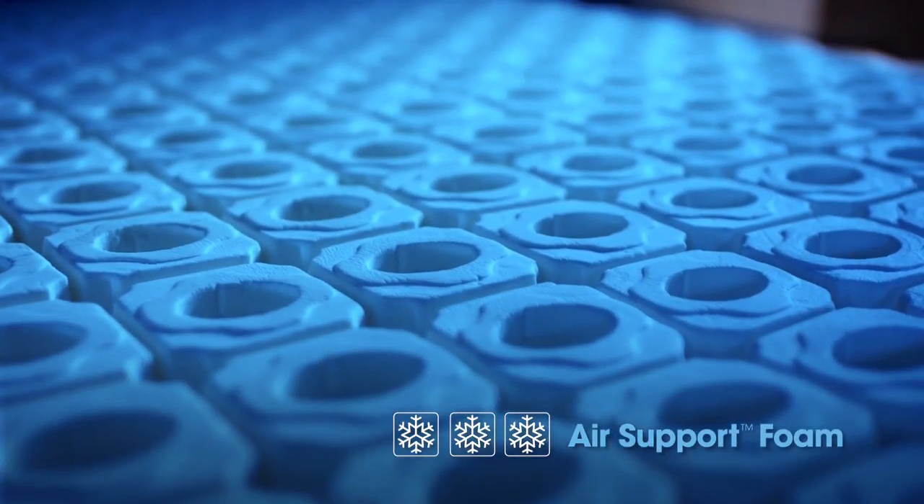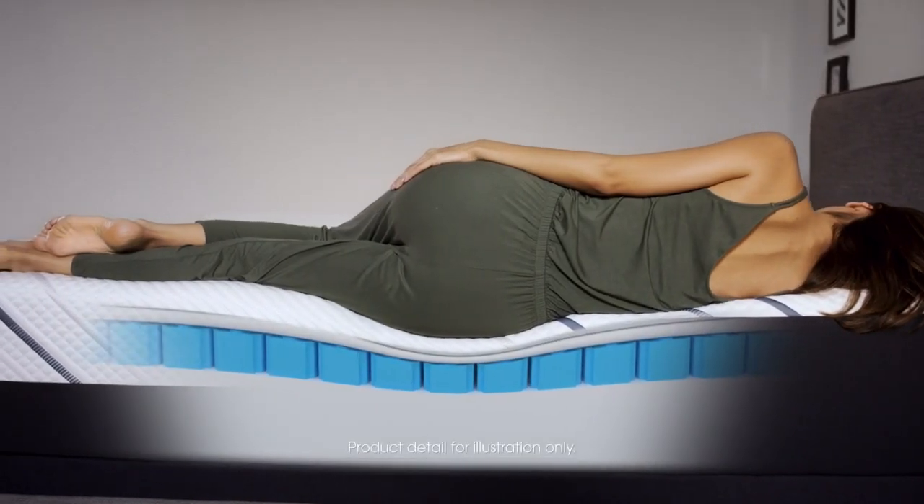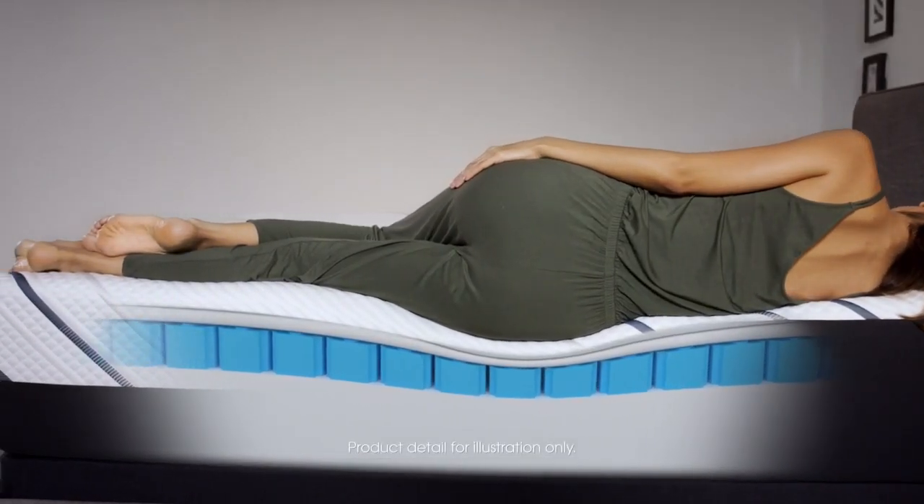Exclusive air cushion technology moves with your body and smartly contours around it, helping to alleviate aches and pains caused by pressure points.